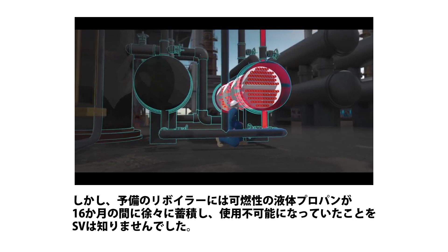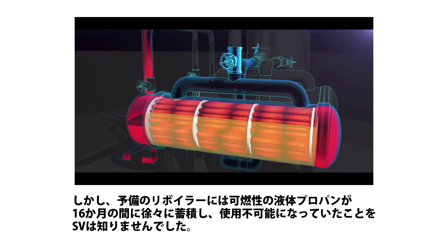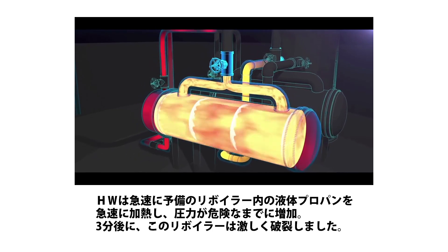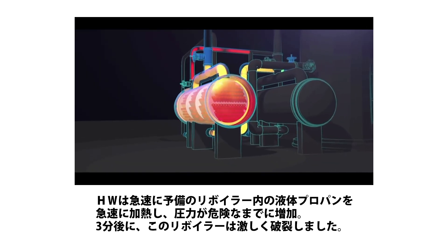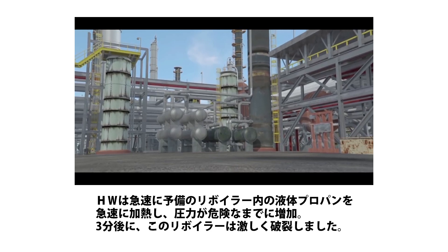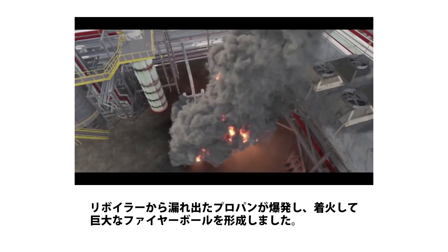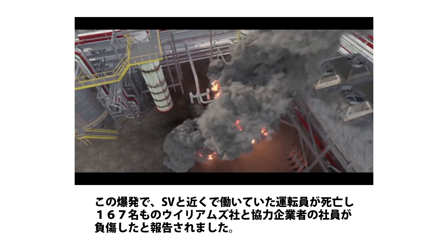But unknown to the operations supervisor, the standby reboiler contained flammable liquid propane that had accumulated during the 16 months the reboiler was out of service. The hot water quickly heated the liquid propane confined inside of the reboiler, and pressure dangerously increased. Just three minutes later, the reboiler violently ruptured. Propane exploded from the reboiler and ignited to create a massive fireball. The explosion killed the operations supervisor and an operator working nearby.